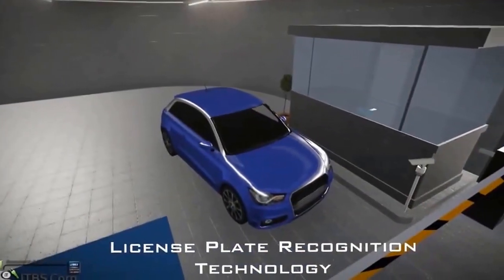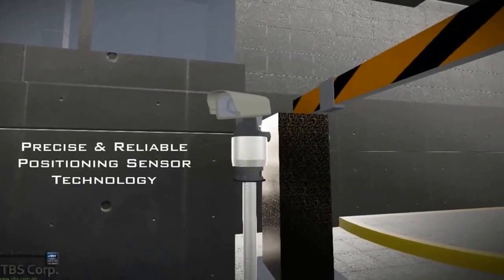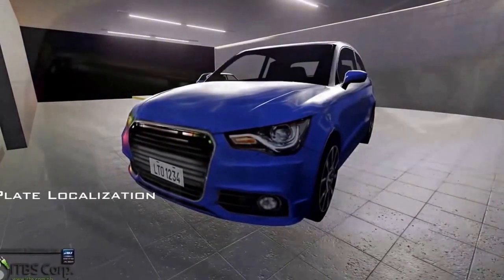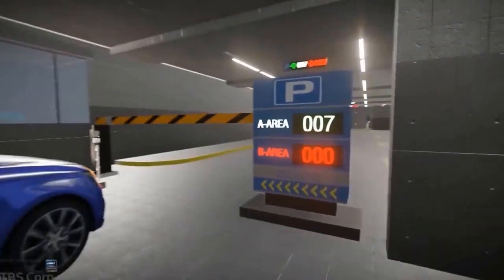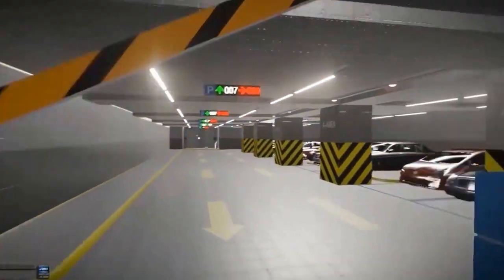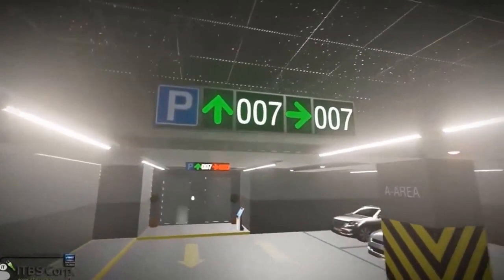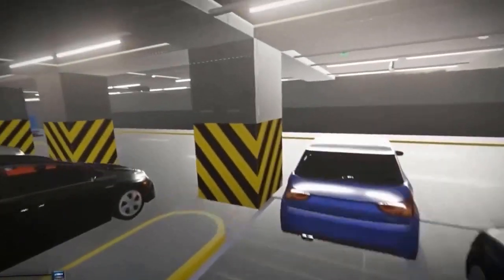Introducing the License Plate Recognition Technology — the IVS extends its capabilities to vehicular traffic security systems. The access gate of the parking lot opens automatically, but first it will take a snapshot of the vehicle's license plate, store it in the database, and process the vehicle's parking information. The smart parking system will then assist and guide the accommodated driver to the available parking slots.